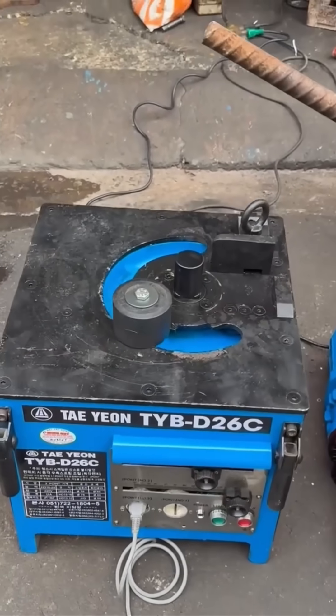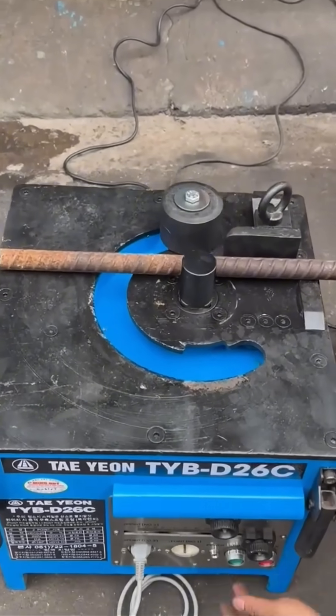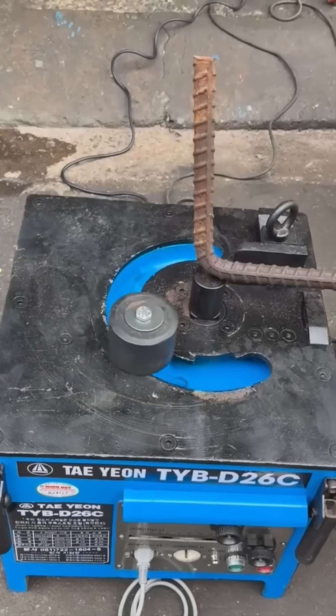A metal bar bends gracefully under massive force. Precision arcs like these will frame bridges, towers, and machines built to endure decades.